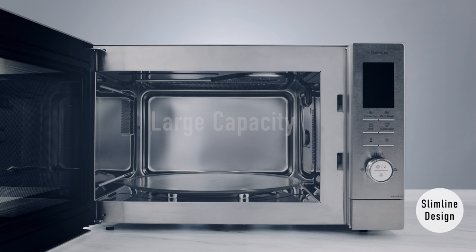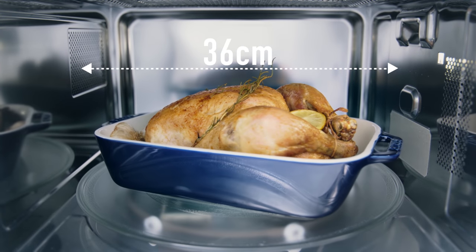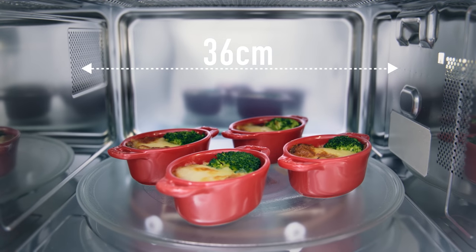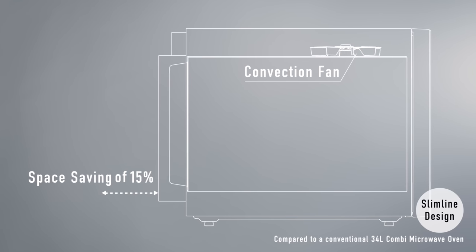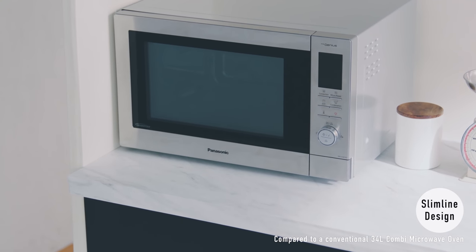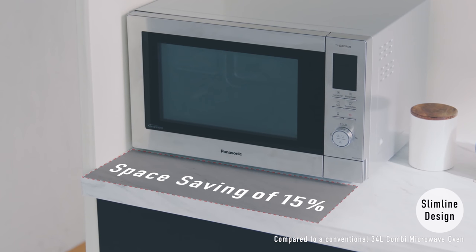Until now, microwave ovens have been bulkier than they need to be. A whole chicken or a 36cm wide dish will fit into your Panasonic oven. Panasonic has moved the fan from the rear of the oven to the top, so large capacity ovens have a much smaller footprint and can fit anywhere. With Panasonic, you can now do more cooking in less space. Compact ovens for the 21st century from Panasonic.